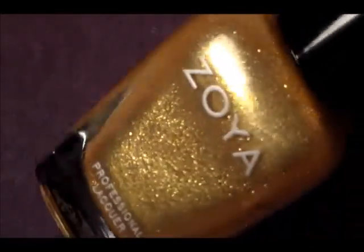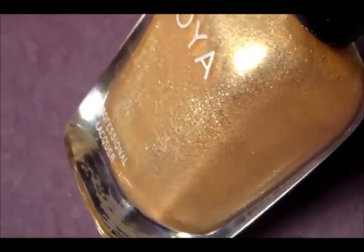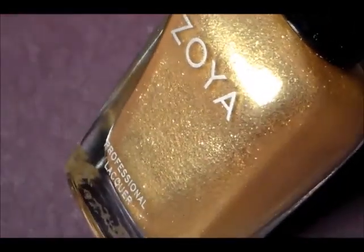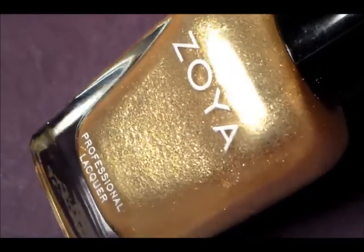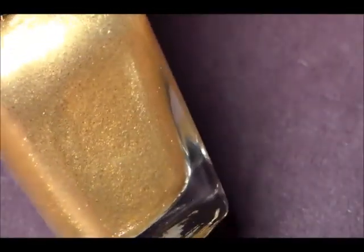I also got this one, which is a gold — it has reflects of gold and a little bit of silver in there, as you can see. This coats really well in one coat; it's really good. You might need two coats, but it coats really well just in one coat, and that's good for a glitter polish.